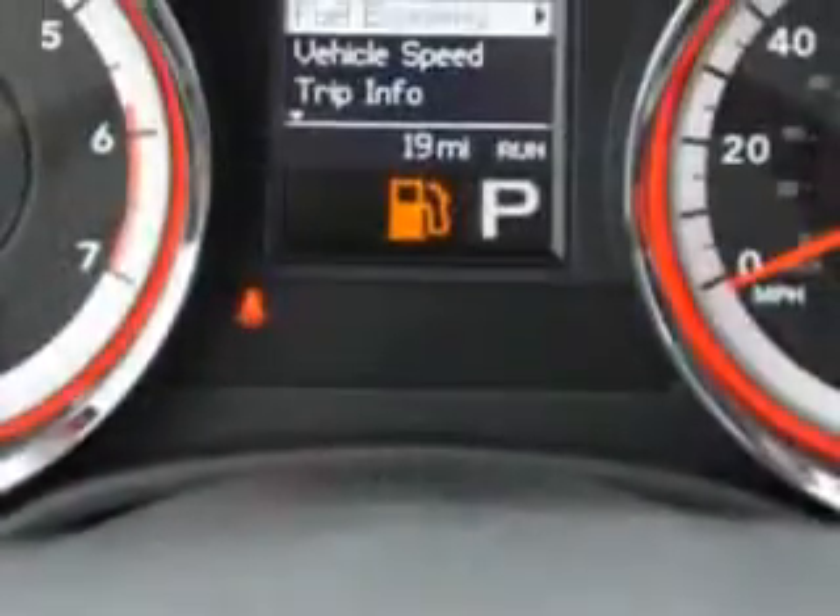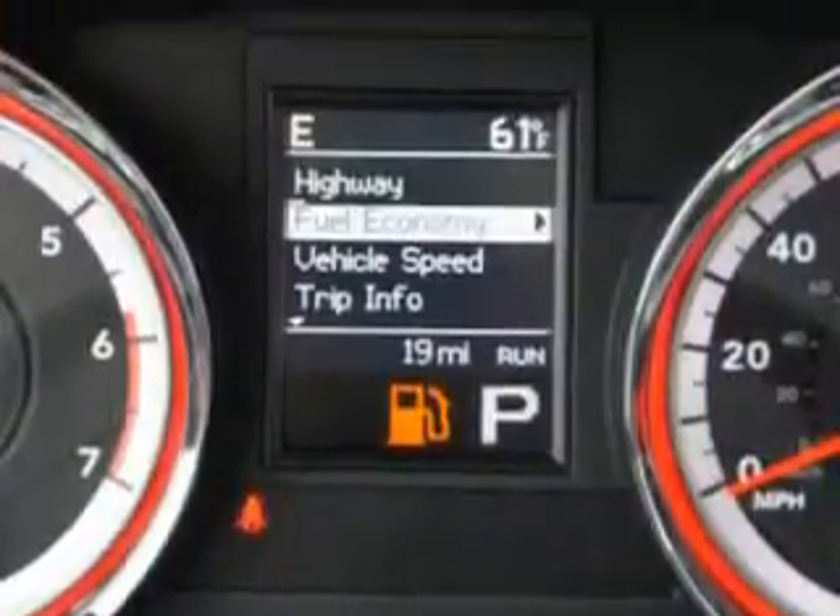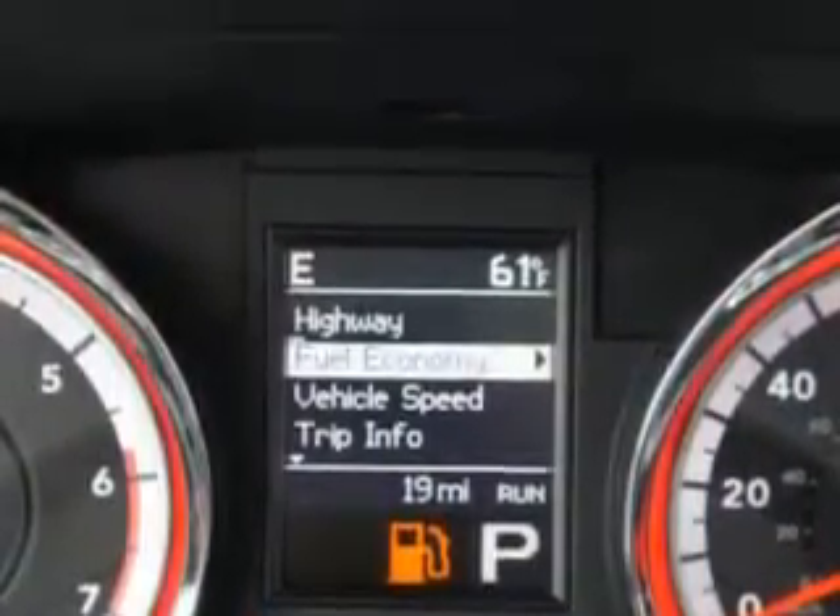Enjoy the drive, feel safe, and have peace of mind in this 2013 Dodge Durango. See us at Riverside Autoplex of Muscogee today.